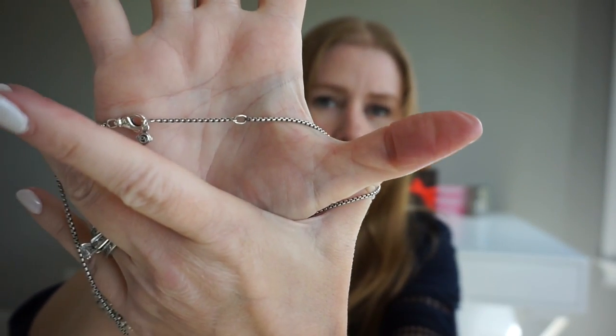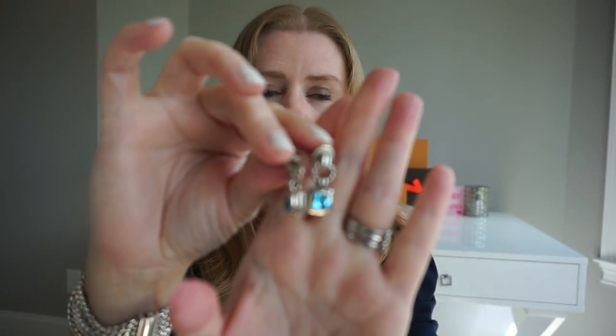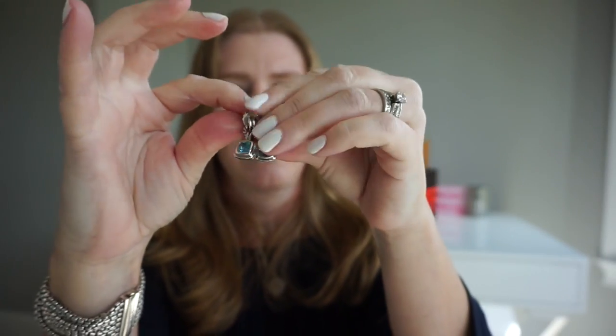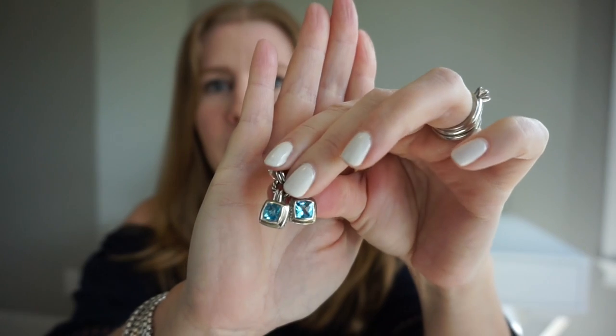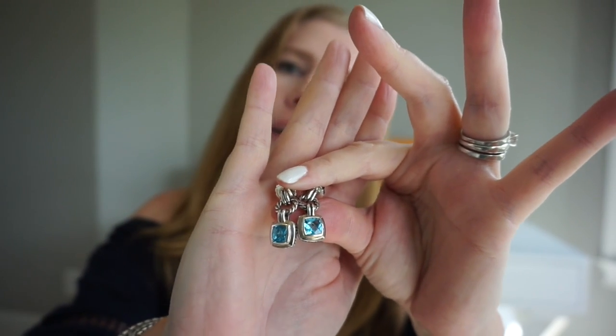As for earrings, I only have one pair. These are the renaissance link earrings that matched my bracelet that I no longer have, but they still match my necklace. For the most part I think his earrings are a bit overpriced, and I usually wear hoops anyway, so that's why I only have the one pair.